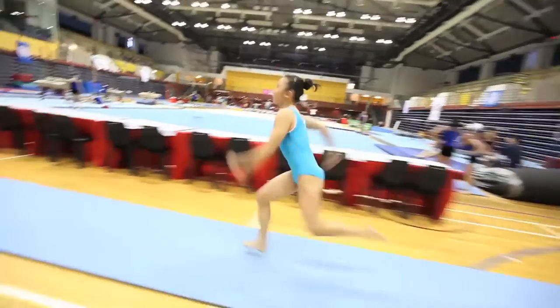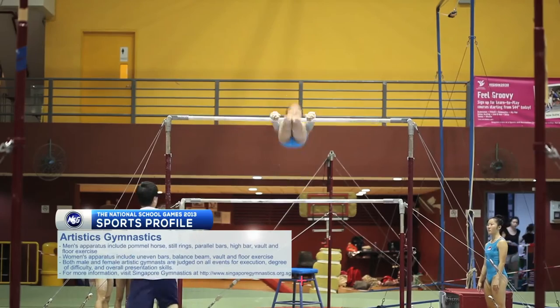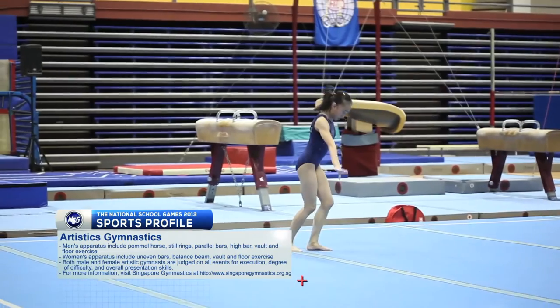It combines the beauty and grace of dance and the power and strength of acrobatics. Artistic gymnastics is unique among competitive sports because it's one of only a few where men and women compete differently, using different apparatus and techniques. A competitive artistic gymnast is one of the most popular forms of gymnastics. Gymnasts perform 30 to 90 second routines on different apparatus, and today it is one of the most watched sports in the Olympics.